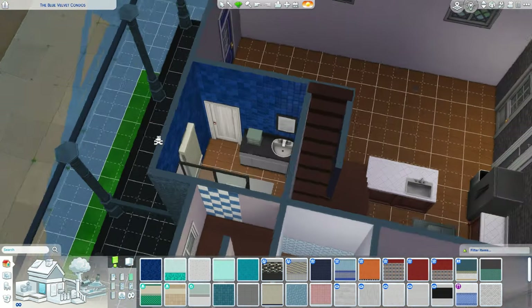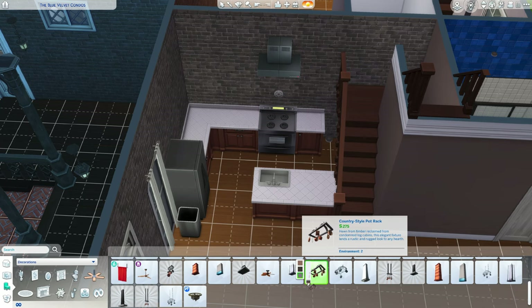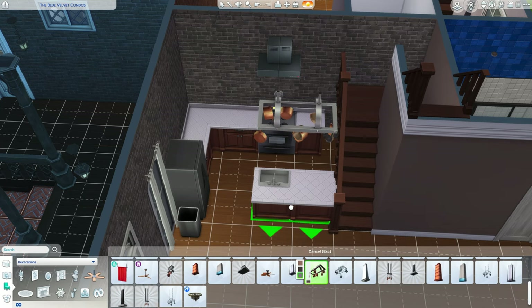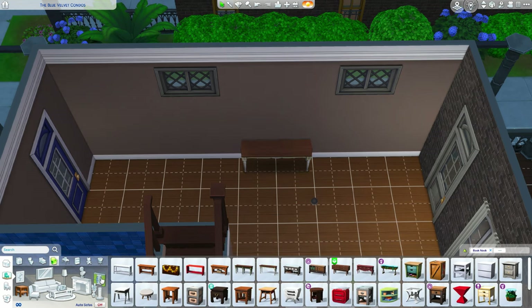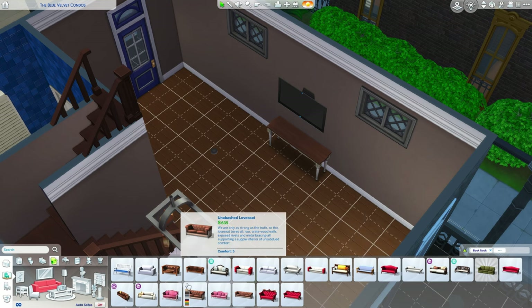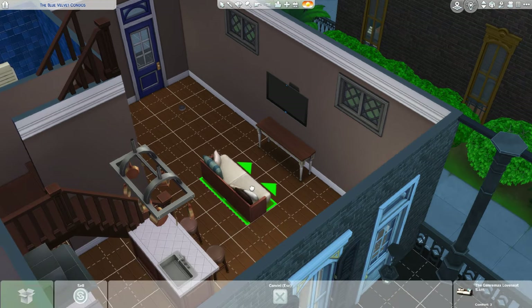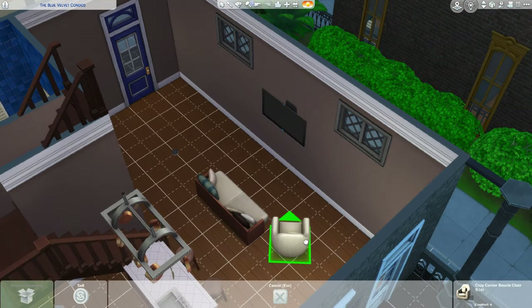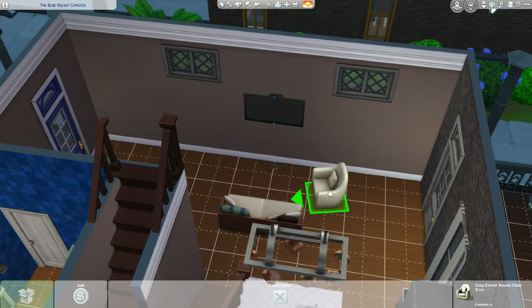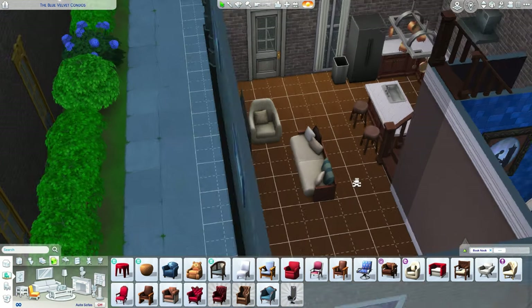This is where I decided to make all the downstairs bathrooms blue, because of the Blue Velvet nightclub. I thought that would be fun — kind of incorporating it with the blue front doors, like maybe the developers who bought the old nightclub and flipped it thought that would be a cool way to keep the history of the building.